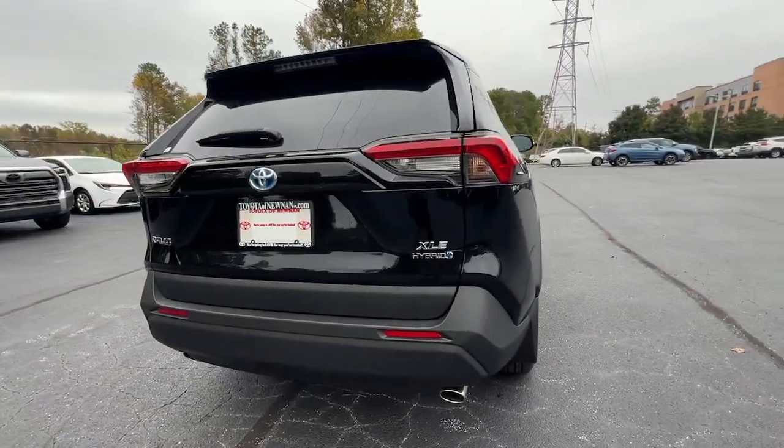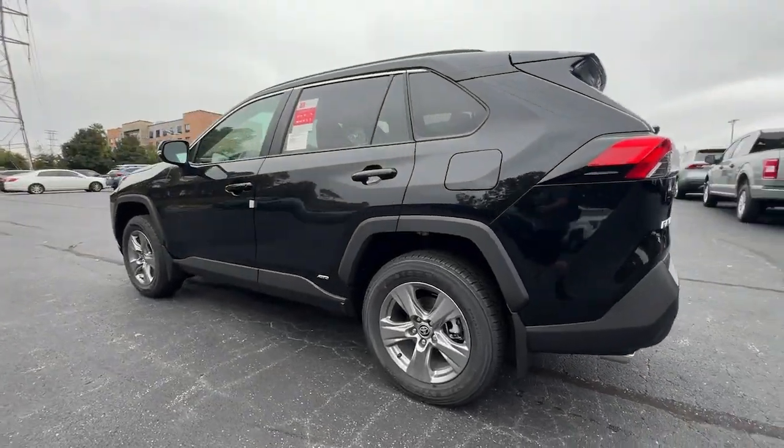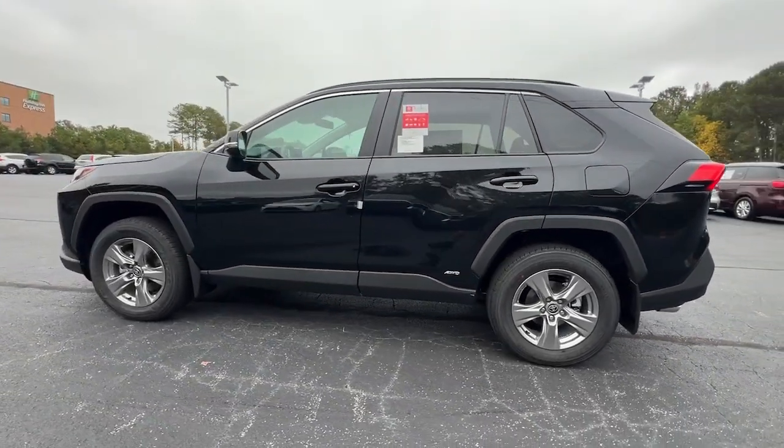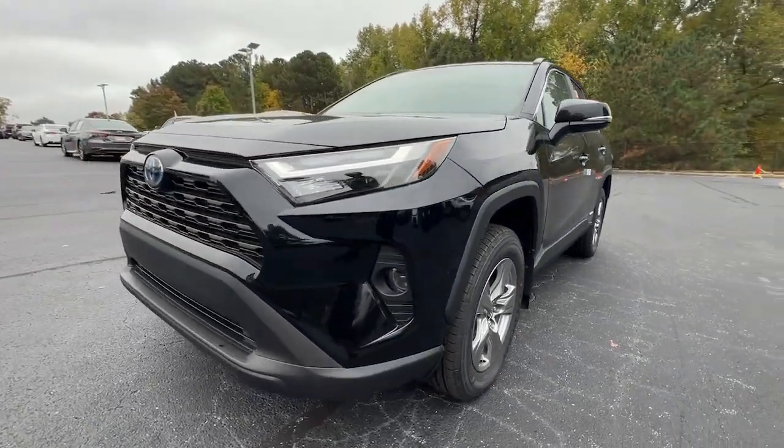This stylish all-wheel drive RAV4 Hybrid gives you the latest safety and driver assistance technology, real-time energy monitoring, a refined interior with plenty of cargo capacity, and performance that adds exhilaration to every drive.